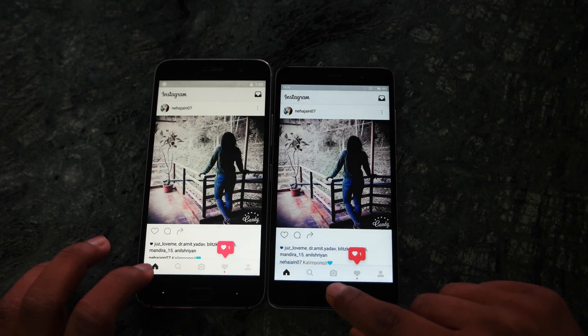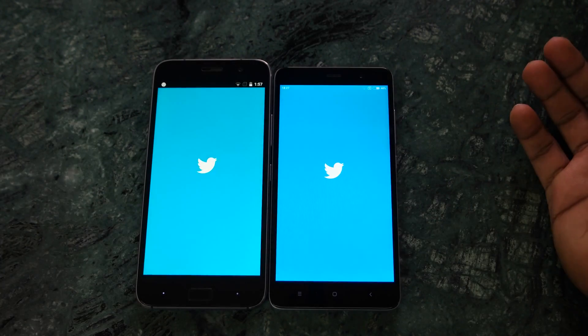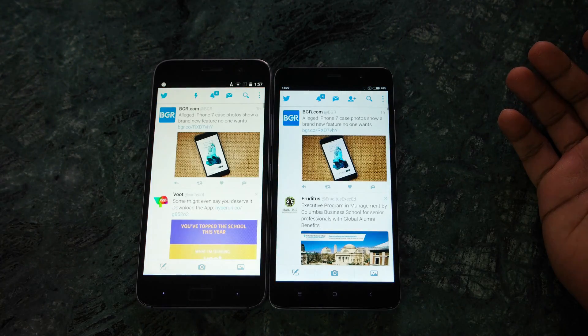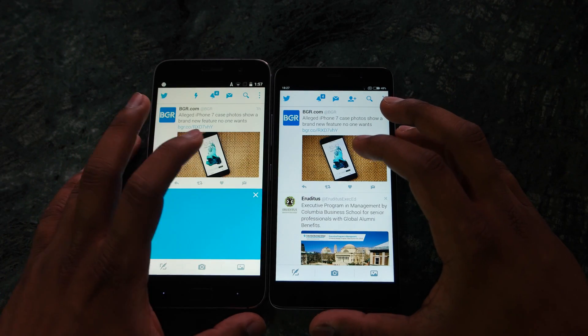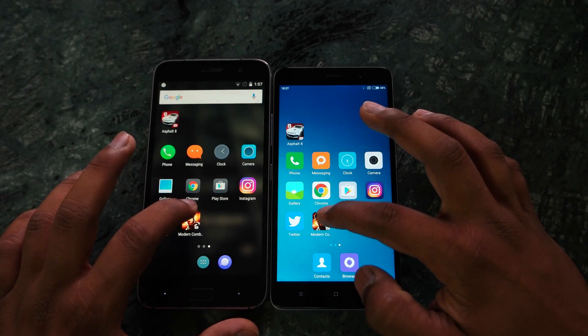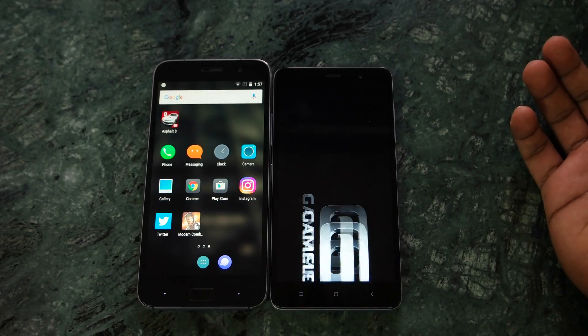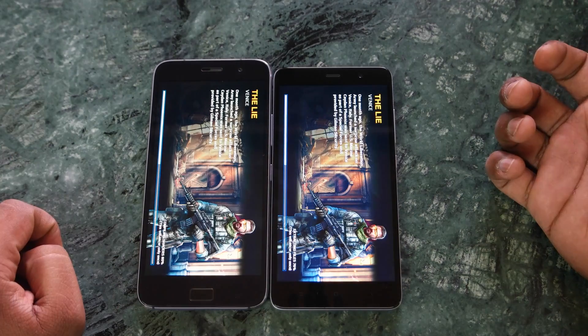ZUK Z1 was ahead again, but on Twitter the Redmi Note 3 was a little ahead compared to the ZUK Z1. So Twitter is the only internet-related application where the Redmi Note 3 was beating the ZUK Z1.